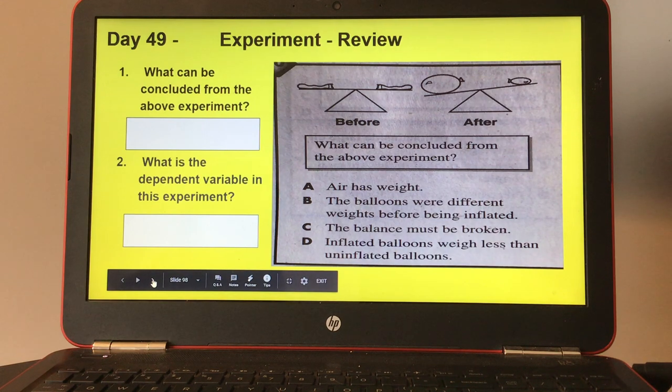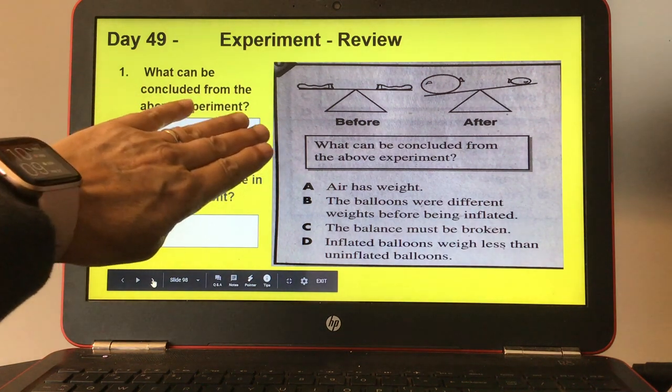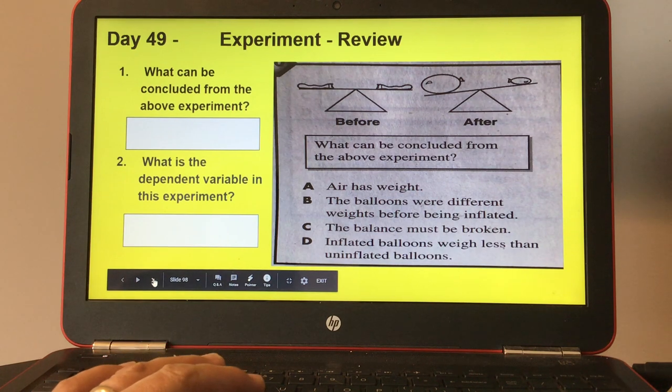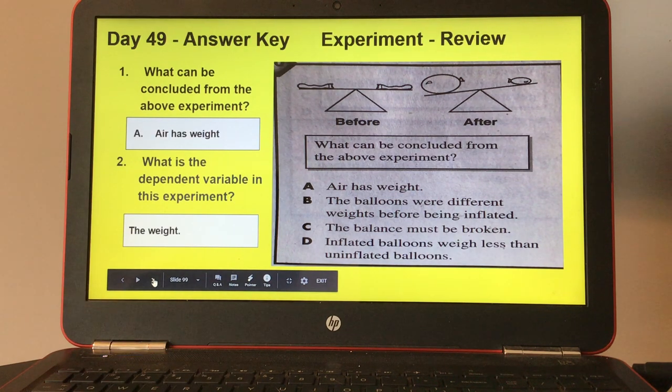Day forty-nine, experiment review. Look at the picture and answer the question. It shows before and after on a balance beam — before, you have two deflated balloons; after, one balloon is inflated and one is not. What can be concluded from the above experiment? A, air has weight; B, the balloons were different weights before being inflated; C, the balance must be broken; or D, inflated balloons weigh less than uninflated balloons. And number two, what is the dependent variable in this experiment? Here's your answers for day forty-nine.